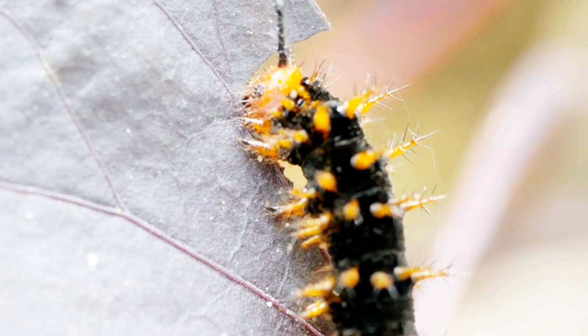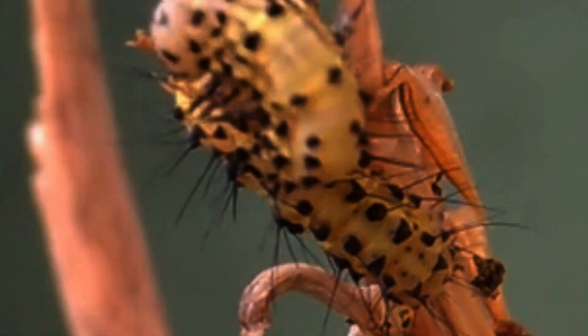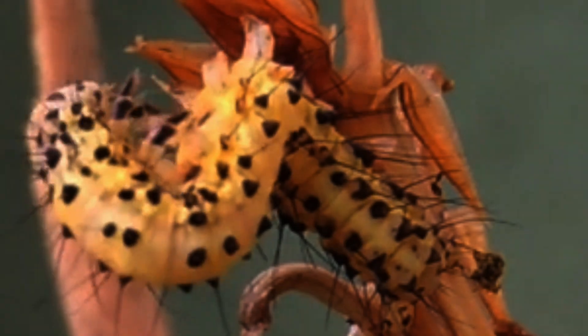The moth caterpillar is another expert, mimicking twigs or leaves to avoid detection while it grows, with its intricate patterns and shapes.